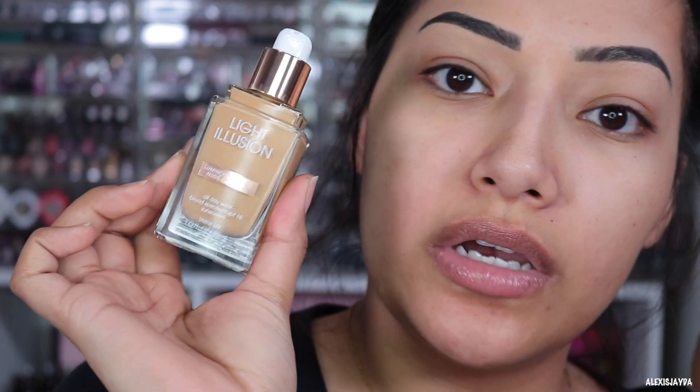Now going in with my Makeup Forever Step One hydrating primer. Okay, so I'm doing you guys up close and personal like always, so this is how it looks.